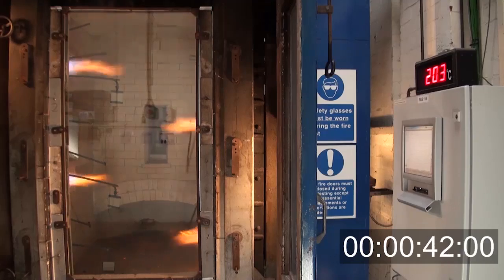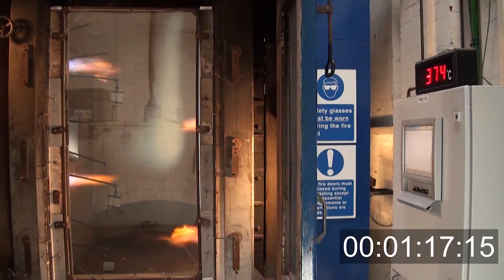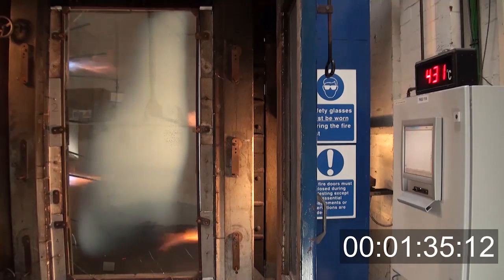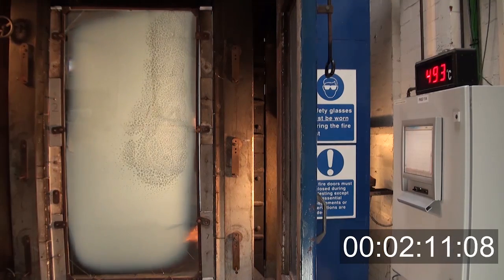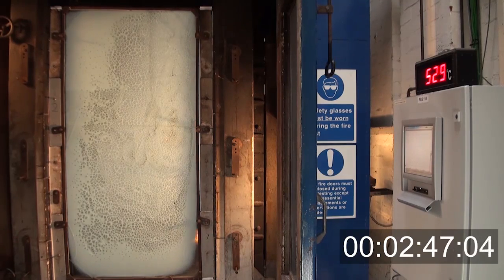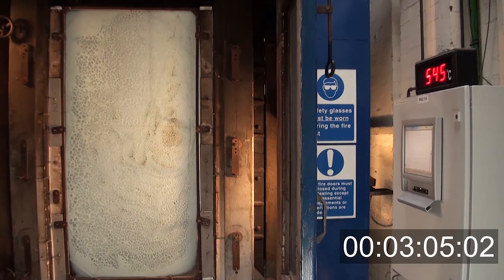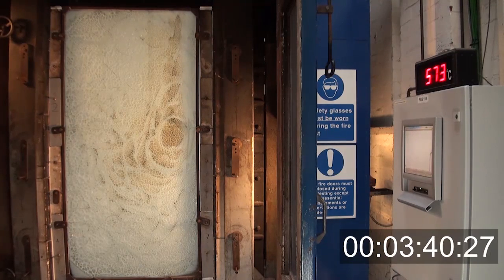The glass is made up of layers of glass and intumescent gel. On heating, the intumescent gel reacts and gives us three properties. One, it turns white and reflects the heat back into the furnace or the fire source. Two, it intumesces outwards and makes the glass wider, giving us better insulation. And thirdly, it combines to stick all the glass and the intumescent foam together so the glass is more robust throughout the test.